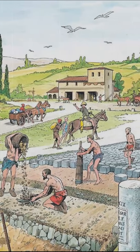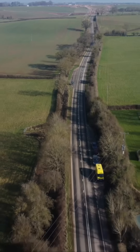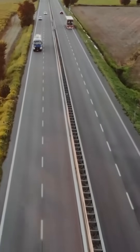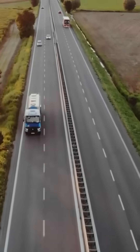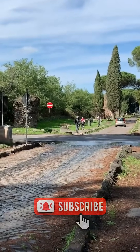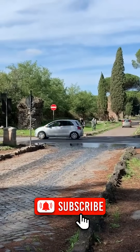Roads that endured the centuries. In fact, many modern highways in Europe still follow the routes of ancient Roman roads. And the legendary Via Appia, built over two millennia ago, is still walkable today. Now that's what you call infrastructure that stands the test of time.